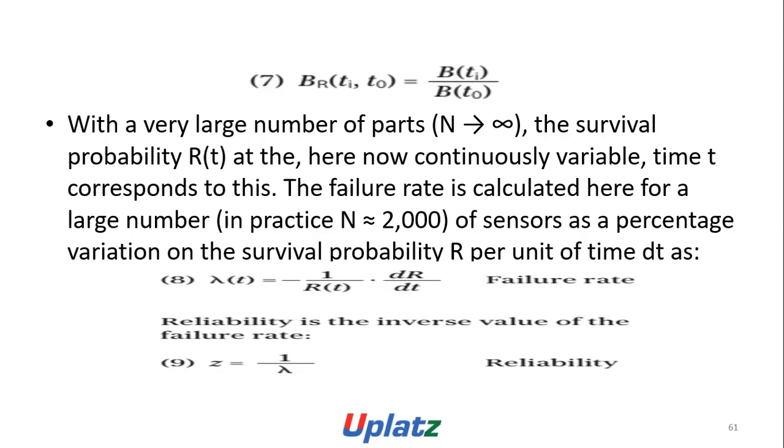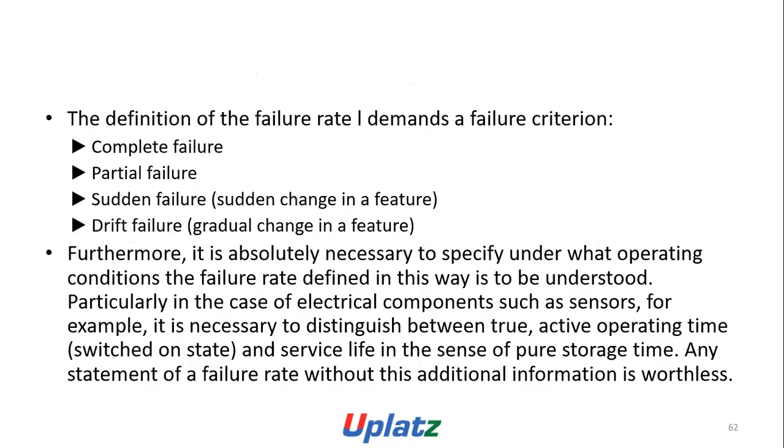Reliability is the inverse value of the failure rate: 1/lambda is the reliability. The definition of the failure rate demands a failure criterion: complete failure or partial failure; sudden failure (sudden change) or gradual failure (gradual change). It is absolutely necessary to specify under what operating conditions the failure rate is to be understood, particularly for electrical components such as sensors. For example, it is necessary to distinguish between active operating time (switched-on state) and surveillance life in the sense of pure storage time.